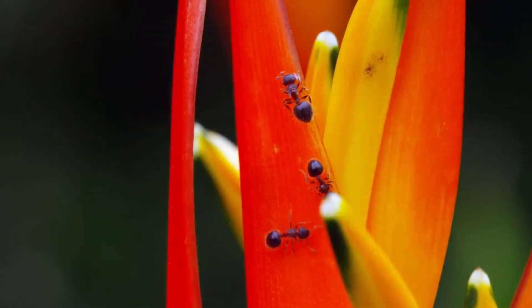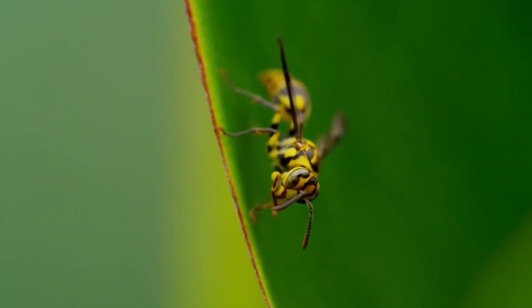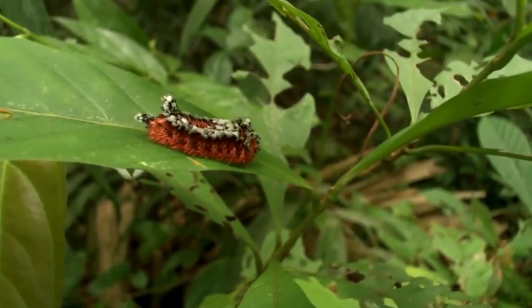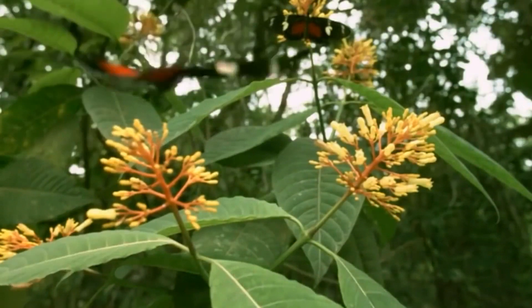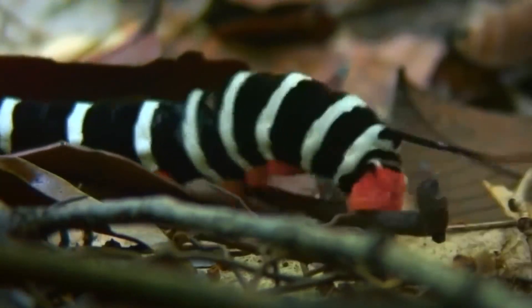Insects. This is a huge class of invertebrate animals, which in its distribution on Earth is comparable to plants. It is not surprising that every year scientists find more and more new types of insects, many of which amaze with their appearance and unusualness. This is what we will be talking about today.